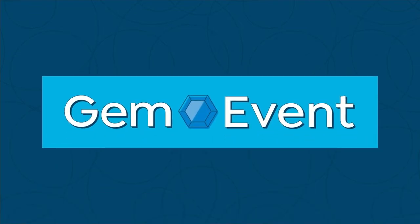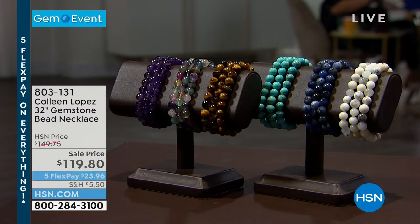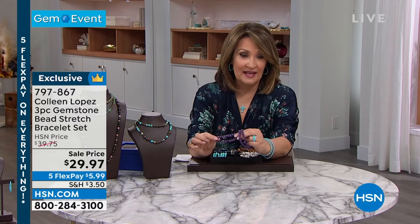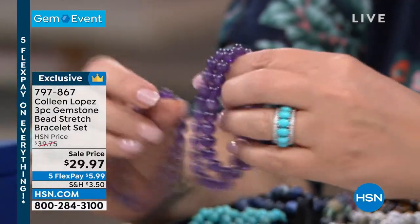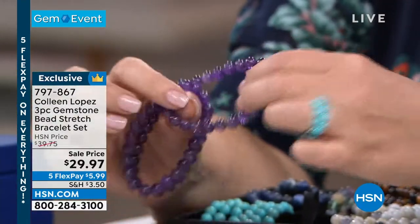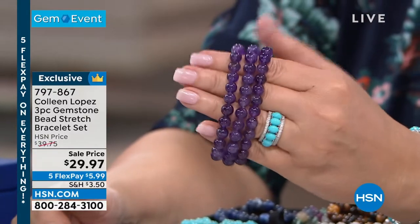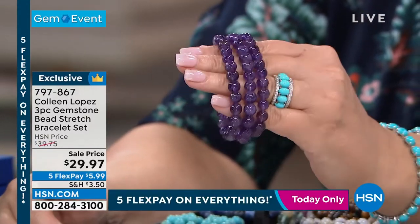Next up, we have a set of three bracelets. This is a steal — at $39 this was great, and I made a big deal out of it, but now at $29, come on. $29! You can't buy one of these. That's real genuine amethyst — you get three of them. Three beautiful amethyst bead bracelets for under $30. That's crazy.